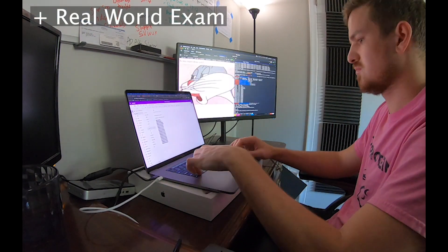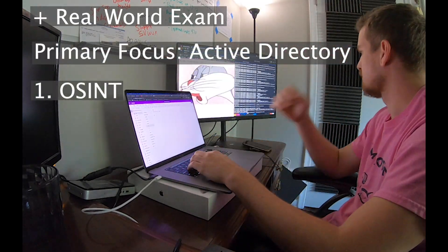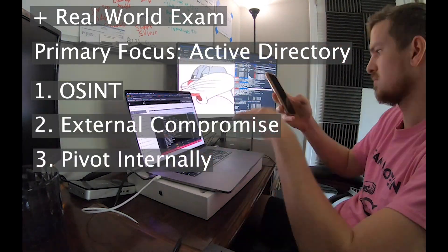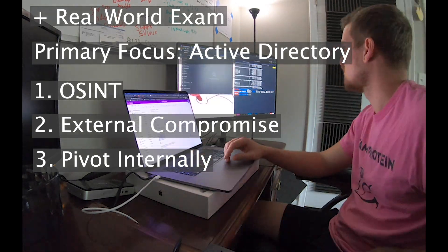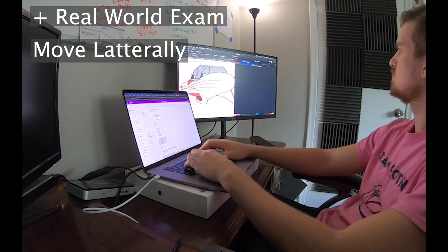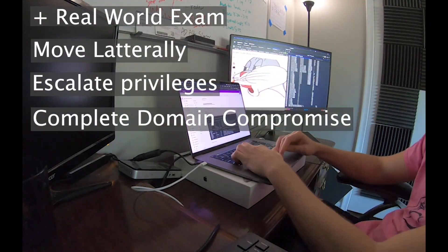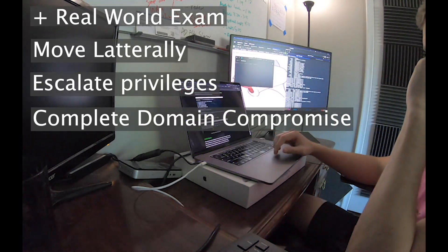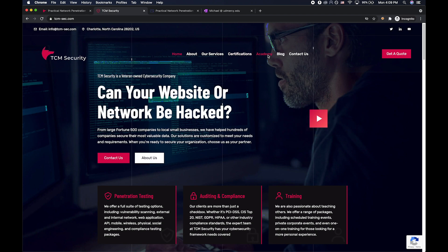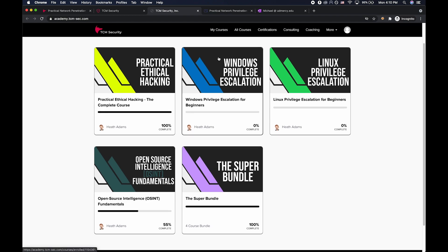Getting into my thoughts on the content of the exam — I thought this was very real-world. You focus primarily on an Active Directory environment, gathering publicly facing information about users, compromising an external asset, and pivoting into an internal environment. This is pretty spot on to what I'd see in an actual client engagement. The tools, techniques, and procedures to compromise the network, move laterally, escalate privileges, and take over the entire domain were incredibly accurate to daily pen testing activities. Everything covered in the exam is actually within the course material — TCM's Practical Ethical Hacking course does a great job of breaking that down.